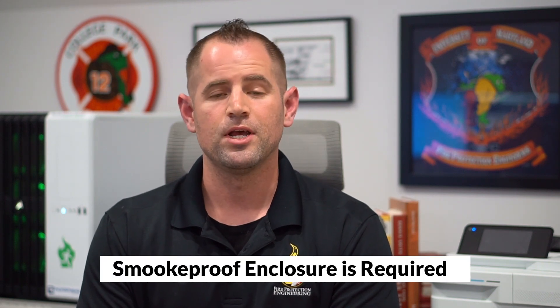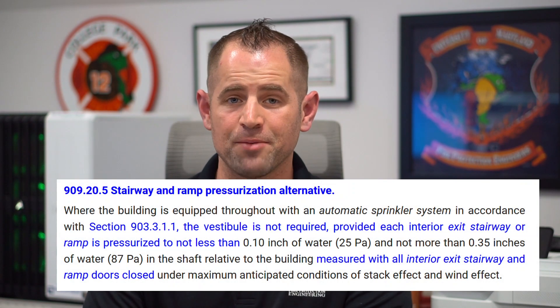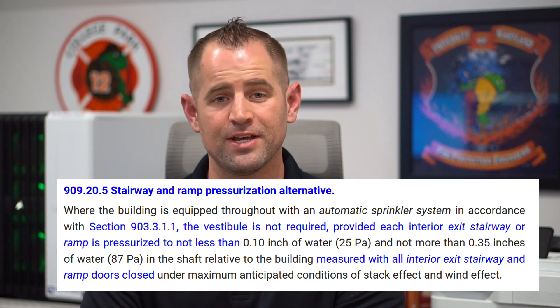So a smoke proof enclosure is required for a high rise building, but a mechanical pressurization system is not necessarily. The code actually portrays the most direct path to provide a smoke proof enclosure as providing an interior exit stairway with an exterior balcony or a ventilated vestibule — Section 909.20 of the IBC.